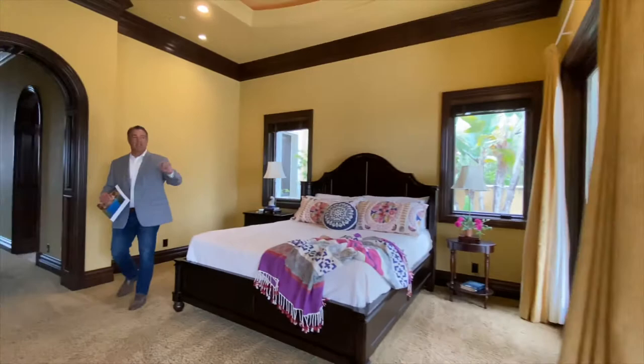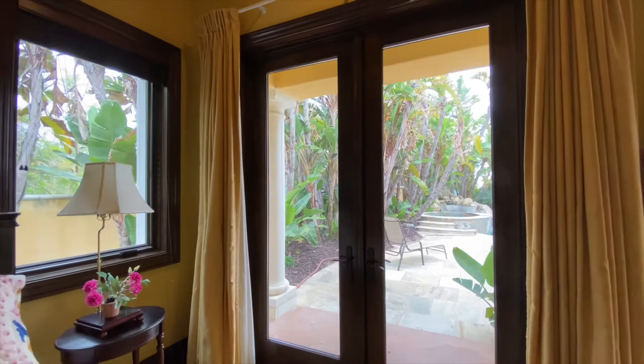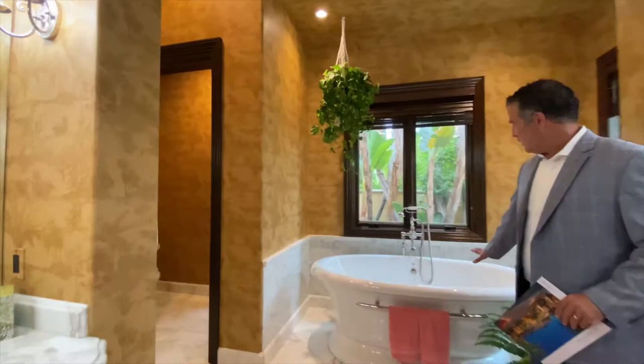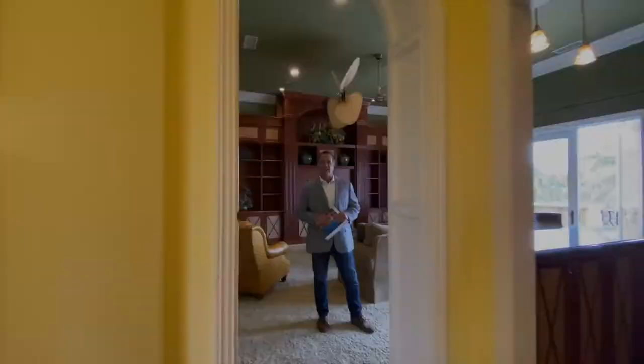This brings you back into the master bathroom. It has radiant floor heating, a beautiful separate tub, and a shower that you have to see. Take note of the plumbing fixtures — just everything top notch.